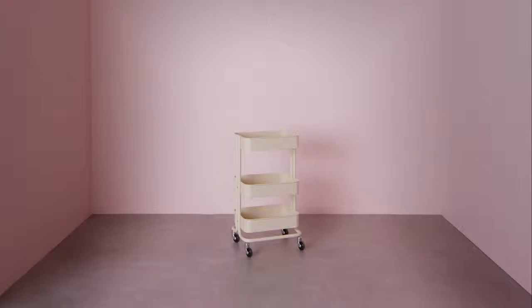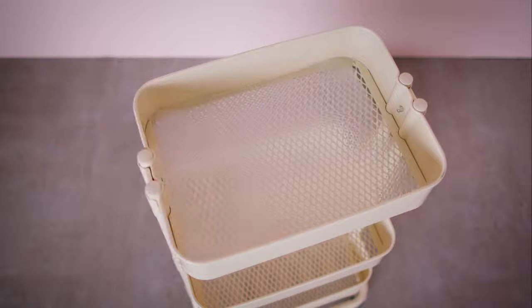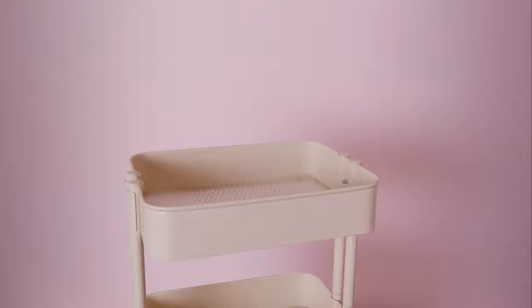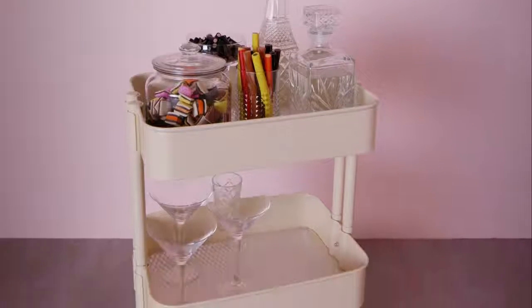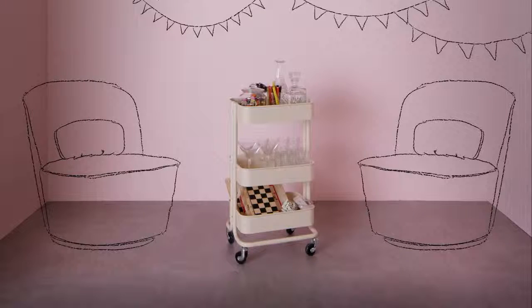Last but definitely not least, we have movable storage. You can use this trolley for pretty much anything. We've lined the shelves with non-slip mats to keep everything from sliding around, and the sides are high enough to keep things from falling. No matter what your interests are, storage on wheels makes it really easy to bring them with you. We're big fans of entertaining, and we've stocked it with everything you need for a night of having your friends over. Now your trolley is all set up and ready to serve your guests.